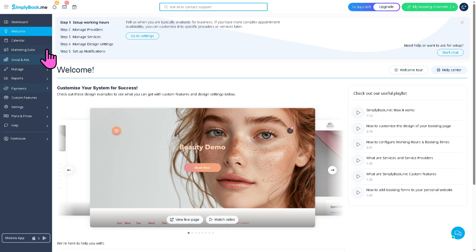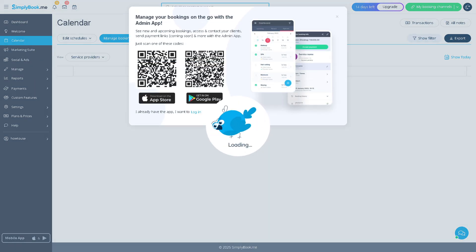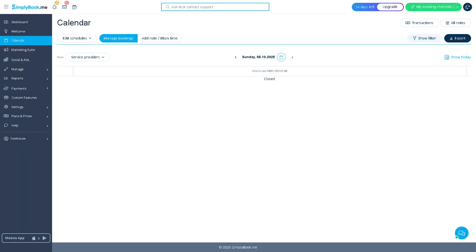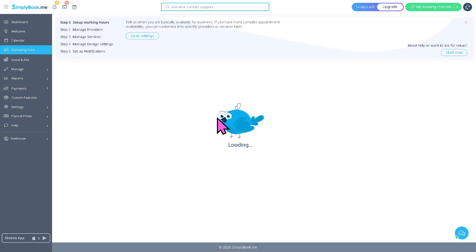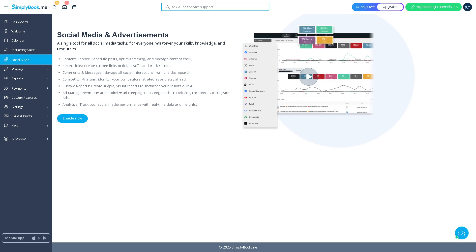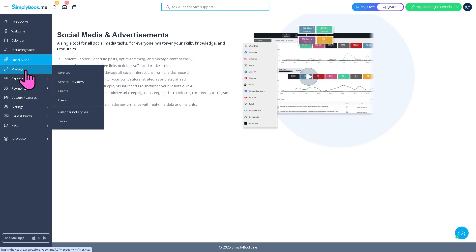The calendar gives you your scheduled appointments, letting you manage, view, and edit bookings in a single timeline. You can click on any time slot to add a new booking and filter by staff member, service, or location. The marketing suite is a collection of tools to promote your business, helping you increase bookings through email campaigns, promotions, and loyalty programs. You can also integrate with social media platforms and advertising tools, letting clients book directly from your social pages or ads.